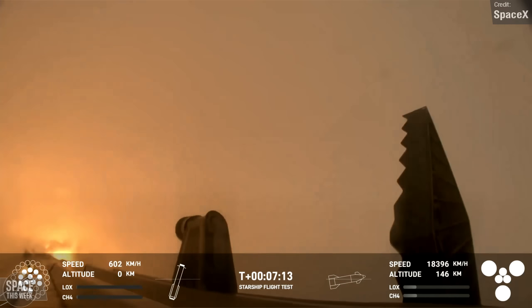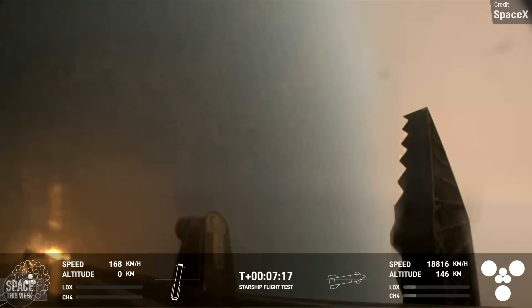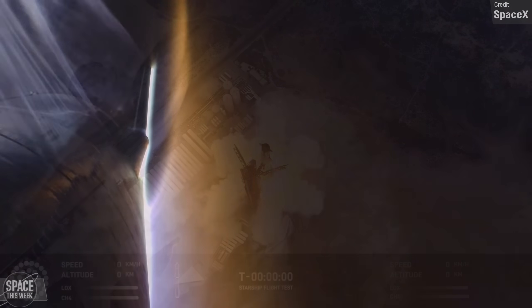The main goals were to have the Super Heavy booster perform a soft landing in the Gulf of Mexico at a virtual tower location, and for the Starship to survive peak heating during atmospheric re-entry. And well, both of these goals were smashed.